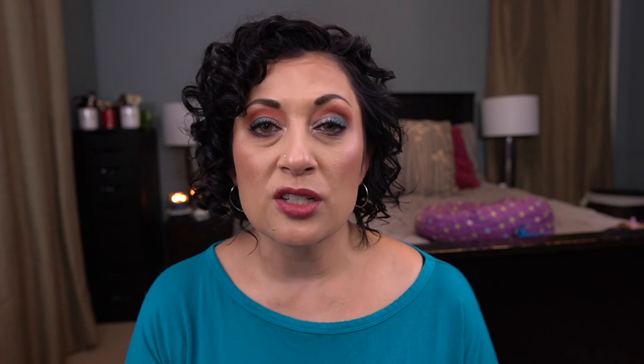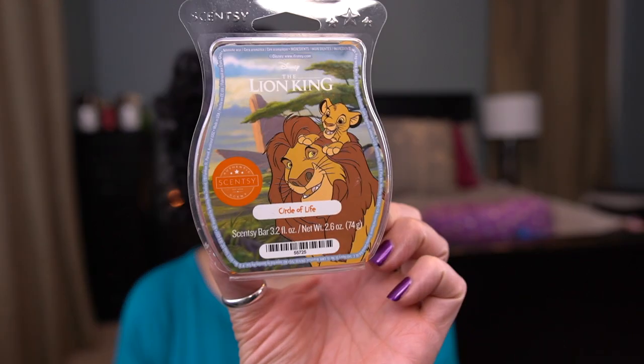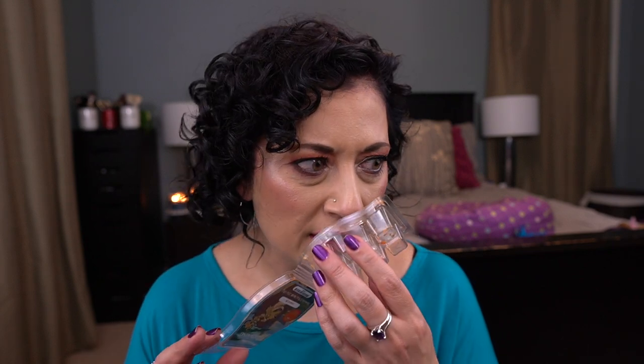This is Star Wars the Force Light Side. I really don't prefer these — I'm just trying to make my way through them. They have a light side and a dark side and this is okay, not my favorite. I would not repurchase that. I have the Lion King Circle of Life, and I've had this one in my collection for a little while. It's definitely a cozy scent. I think I melted this in the living room and I liked it, but it wasn't enough for me to add to my club. I don't mind it — it smells pretty good.